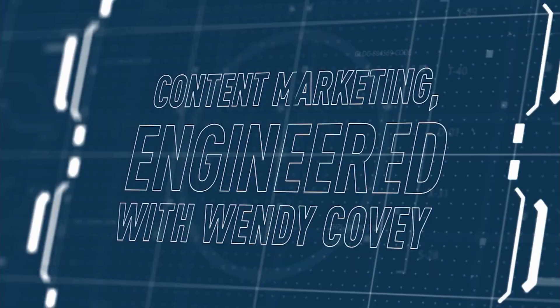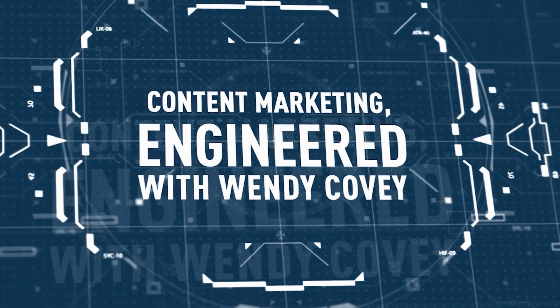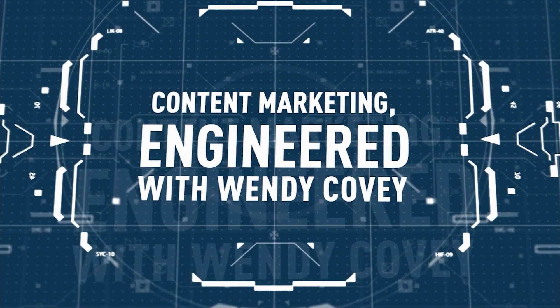Welcome to Content Marketing Engineered, your source for building trust and generating demand with technical content. Here is your host, Wendy Covey.